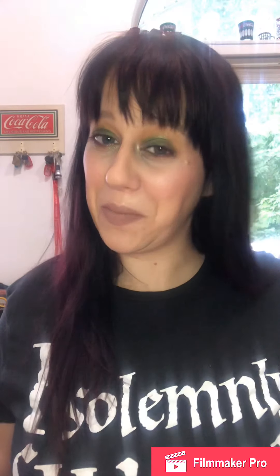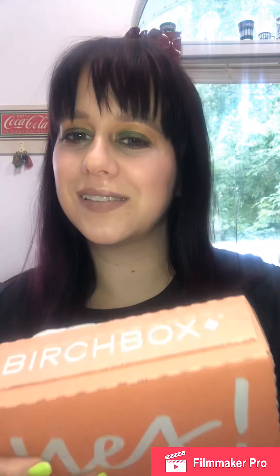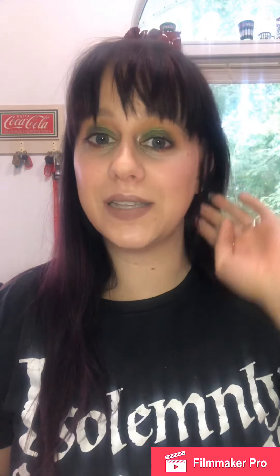Hey guys, welcome back. Today I have Birchbox — if you're not familiar with Birchbox, it is a monthly subscription service.